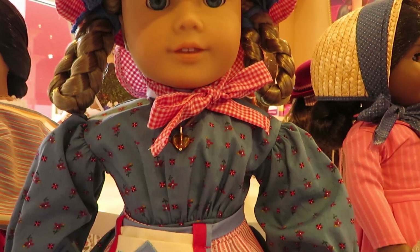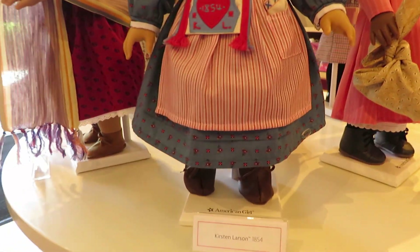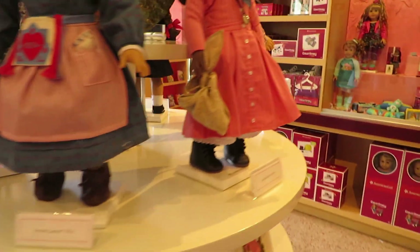Then there's Kirsten, who I think is adorable — she was my second choice that I didn't end up getting, but I think she is adorable, especially her outfit and her story.